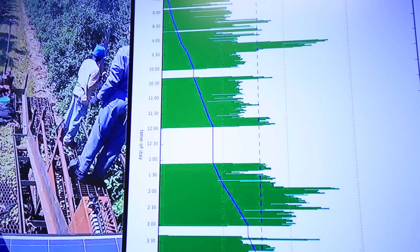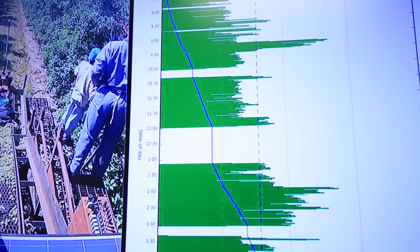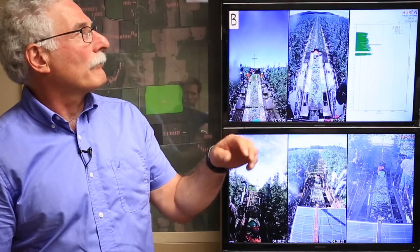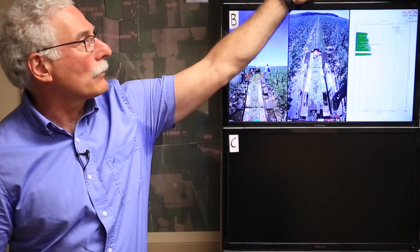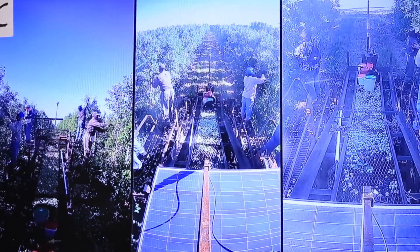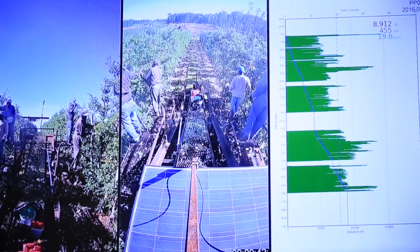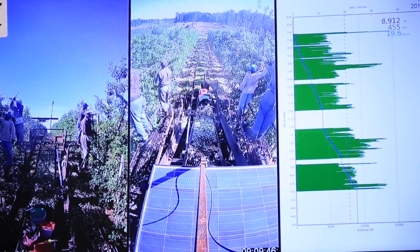At the end of the day we can build a graph that shows the distance they moved and the speed they were moving at, as well as when they had breaks — their 15-minute break, their lunch break, and their afternoon break. The system also calculates their average speed for the day and the total distance they moved for the day.